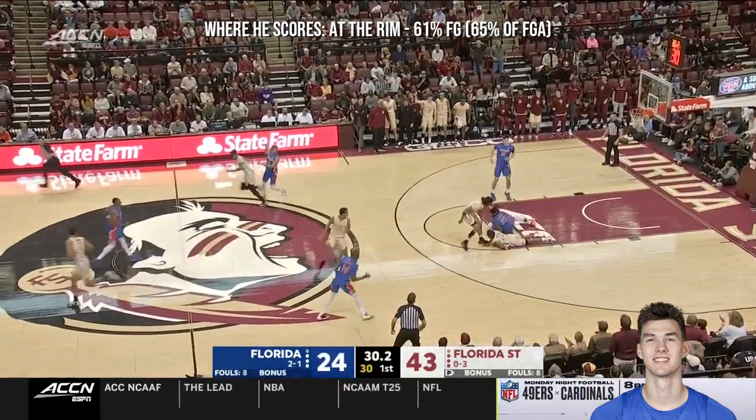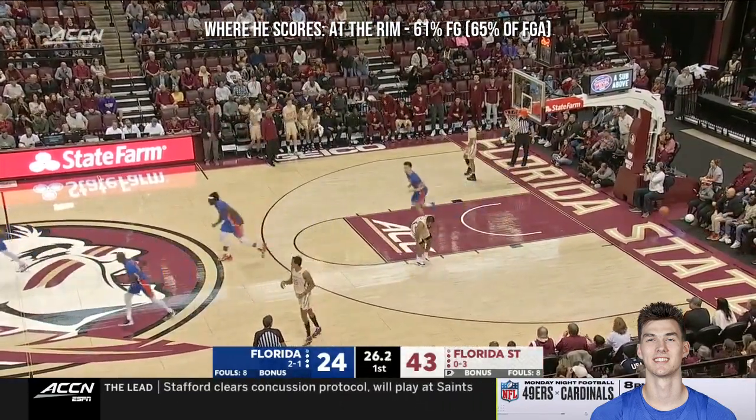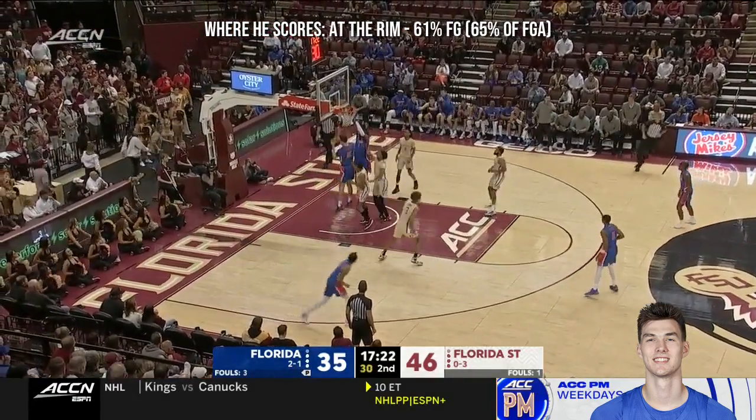That's another Gators turnover. There's seven to the first half. Castleton secured. Lofton, the transfer from St. Bonaventure at the point, lobs high for Castleton, who keeps it high.